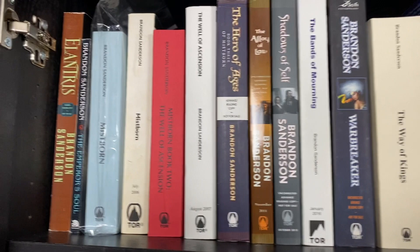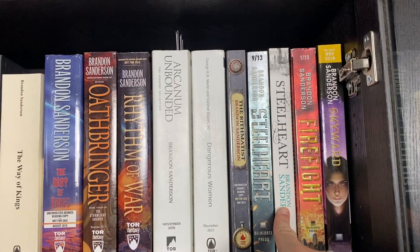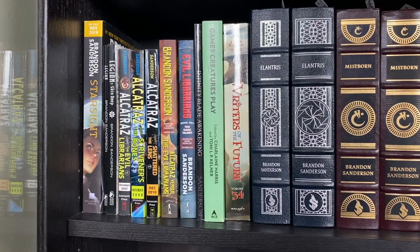Moving down, we have my ARC shelf which has all of the advanced reader copies I've been able to obtain for all of the Brandon books. The only UK edition snuck in here is the UK Steelheart, and yes there are still a few advanced reader copies that I need.